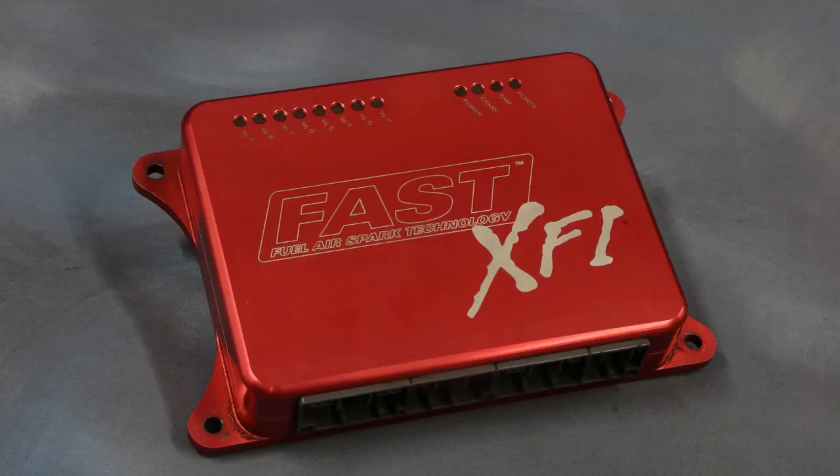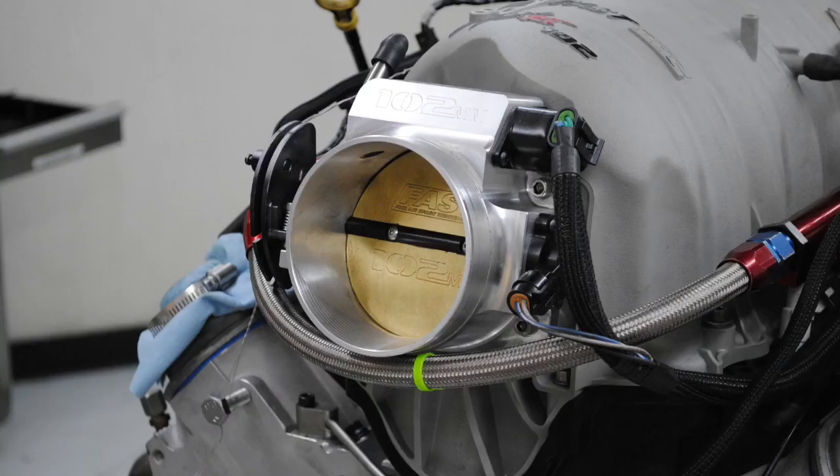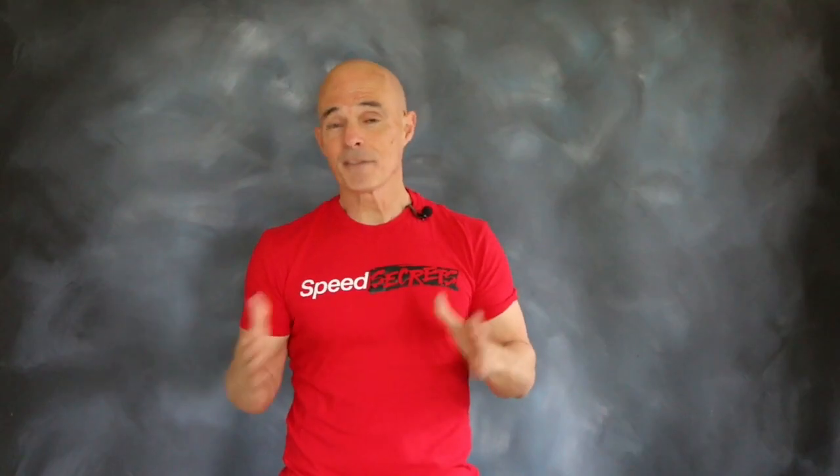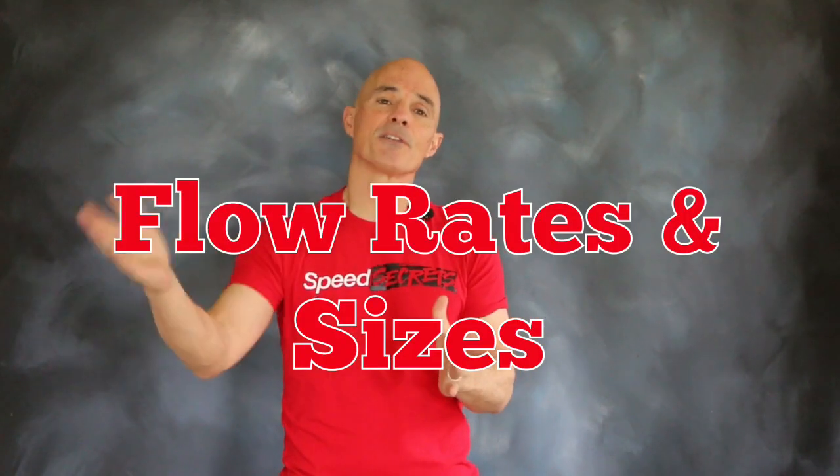In addition to an XFI management system, an LSXR intake, and a big mouth throttle body, the guys over at FAST also offer fuel injectors in a wide variety of flow rates and sizes for different applications.